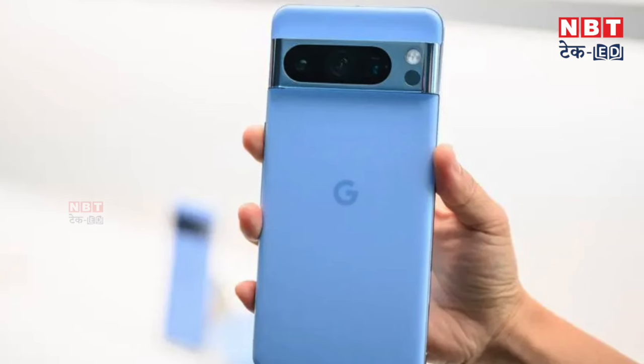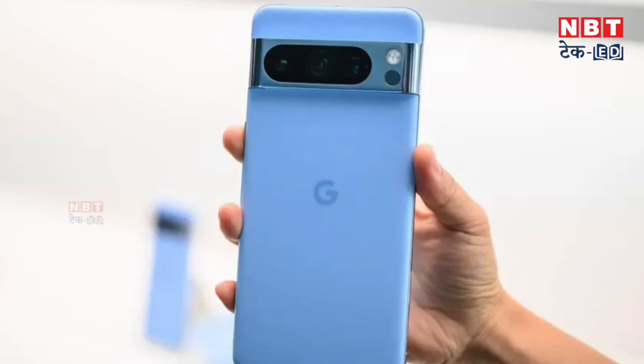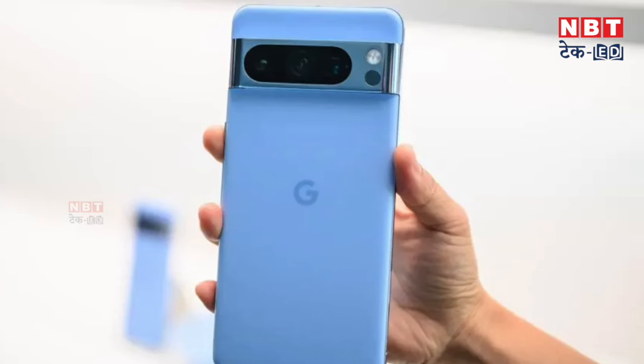This time, the Pixel Watch 3 can get a 1.2 inch screen. Not only on the phone side, but the Pixel Watch series is also getting a new variant — the new Pixel Watch 3 XL, which will have a bigger screen. So Google is very focused on display and size this time, and the design has also changed.